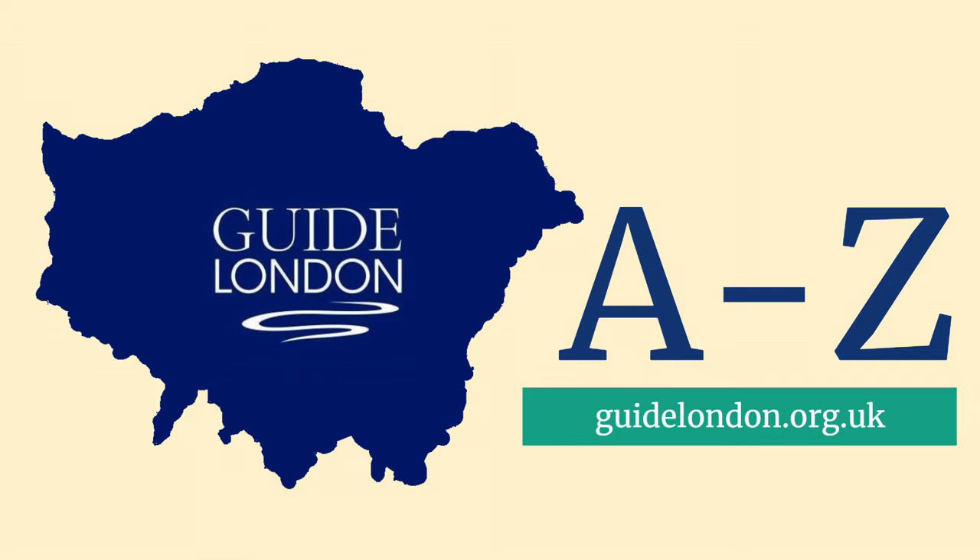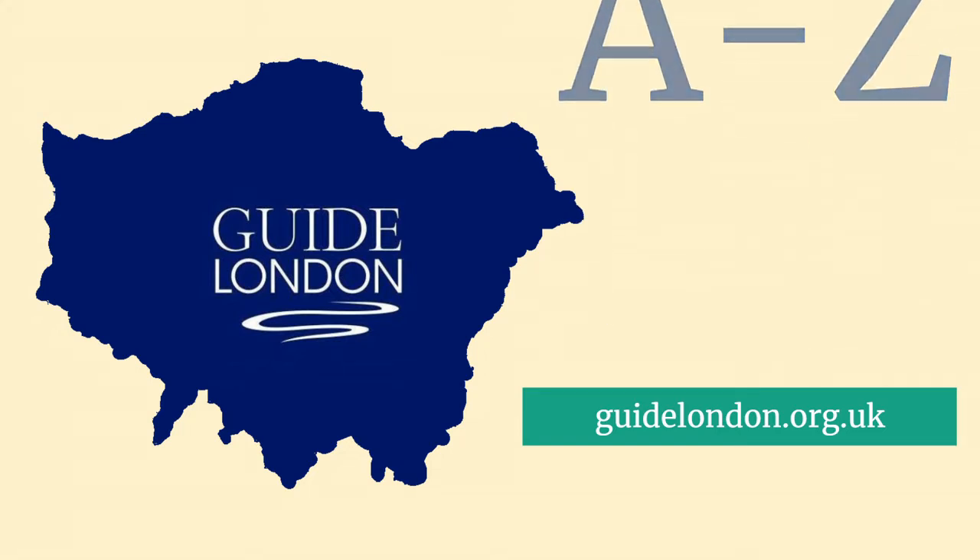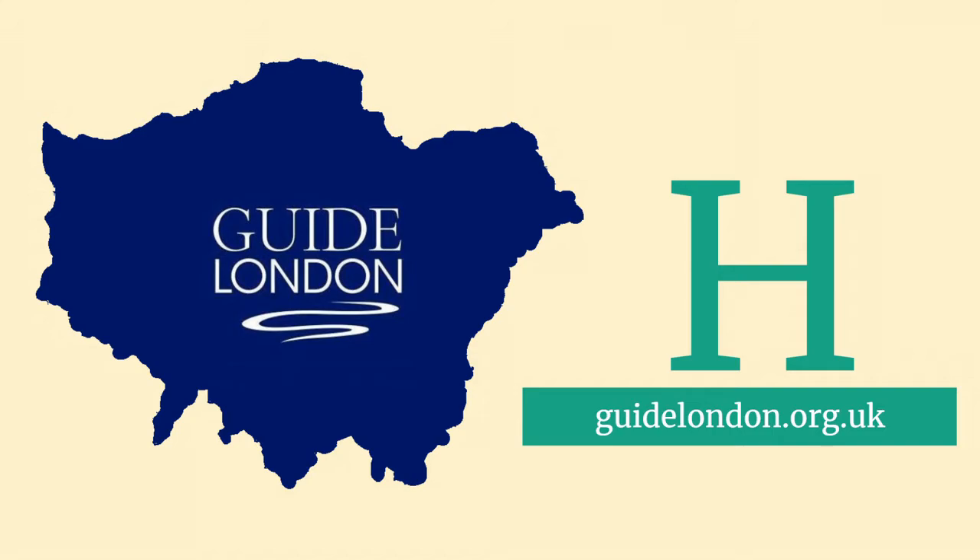Hello, welcome to the Guide London A-Z. My name is Aaron Hunter and I'm a Blue Badge Guide for London. I'm going to introduce you to sites and tourist attractions beginning with the letter H.